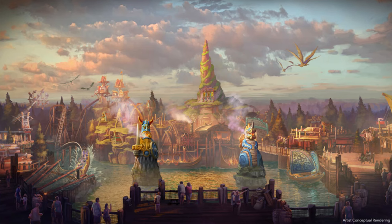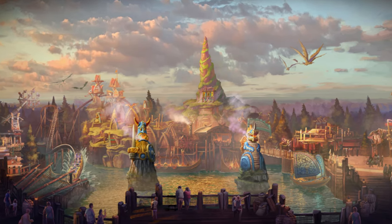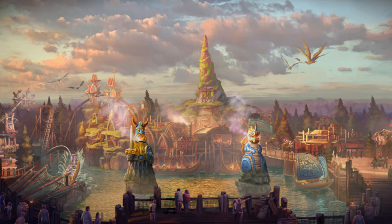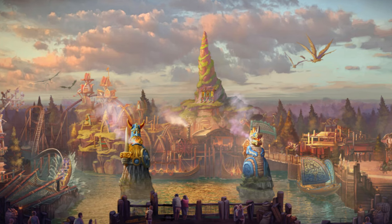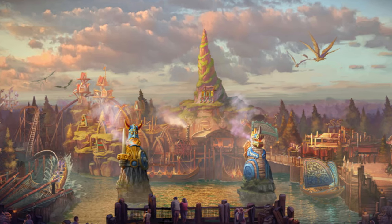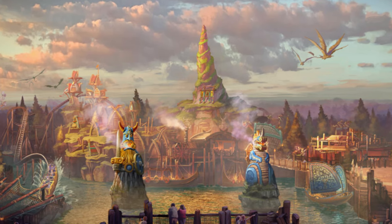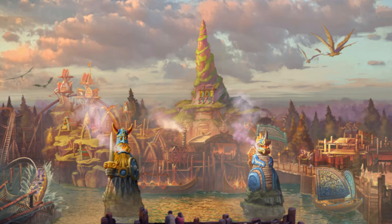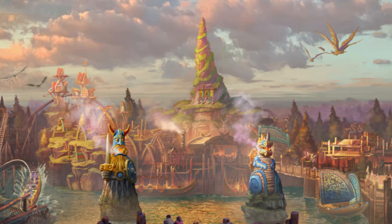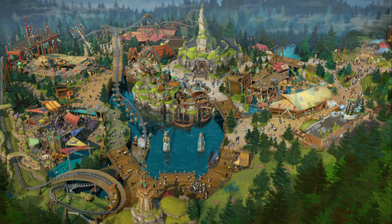As soon as you enter through the portals, you enter the iconic sweeping vistas straight from the films — that beautiful lake with two 40-foot-tall Vikings, and an interjected village perched above churning seas. This land takes place between movies 2 and 3, when all the dragons are living in harmony together, so there are no dragons attacking you.